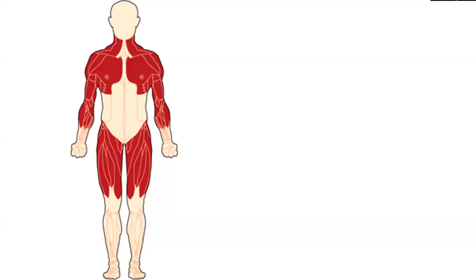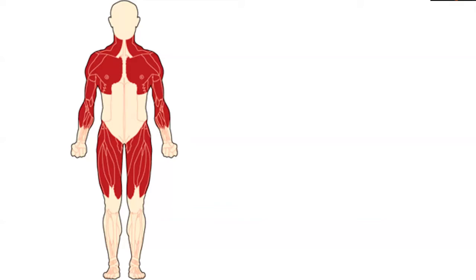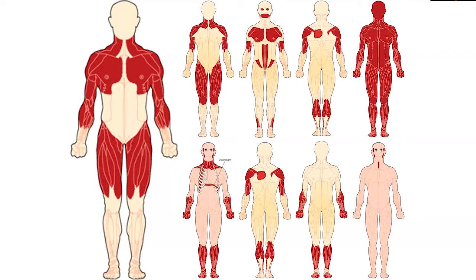We have come to understand that the pattern of weakness in muscular dystrophy patients can vary significantly — affecting the shoulder girdle, hip girdles, and sometimes truncal muscles. This illustrates all the different patterns of muscle weakness that we can see in patients who have different forms of muscular dystrophy.